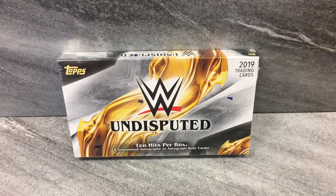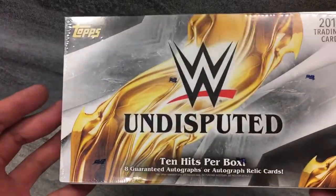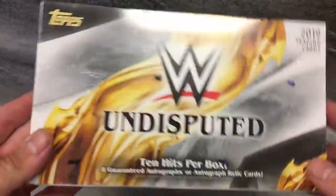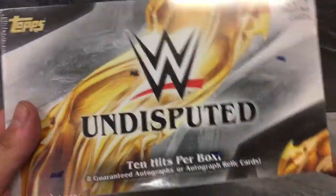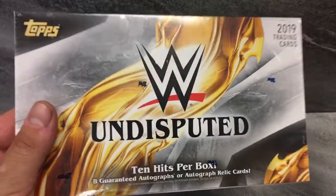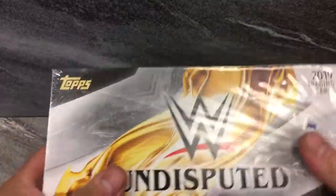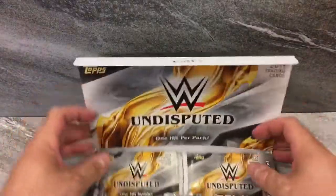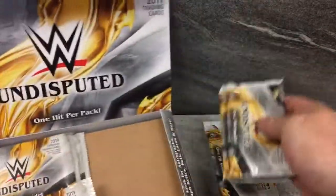What's up everybody? Big M25 coming at you live. Finally, today — 2019 Topps WWE Undisputed Hobby Box. Super premium product here for the wrestling fans. I can't wait to open it. I've been talking about it for such a long time. You guys know that. Let's get right to it. As you see, 8 guaranteed autographs or autographed relic cards, 10 hits per box. Let's hope for a cut autograph. I know that's asking way too much because there's basically only like 4 in the world.